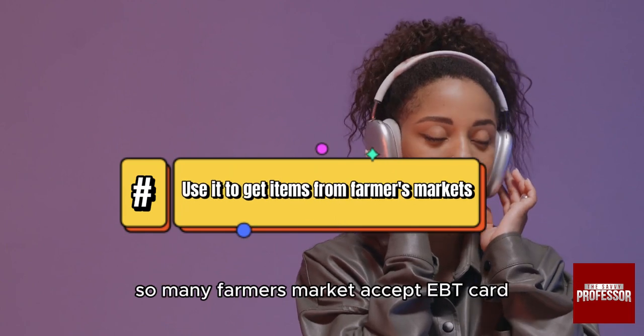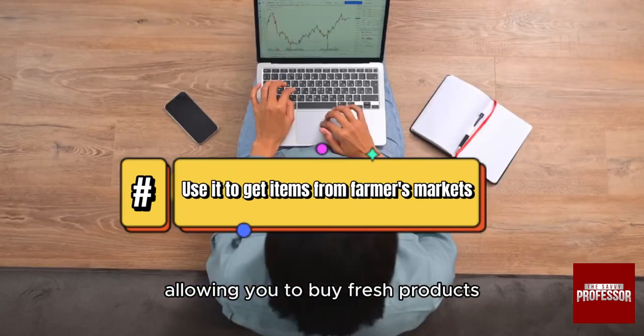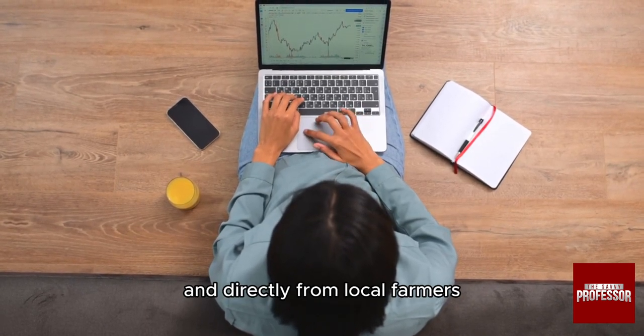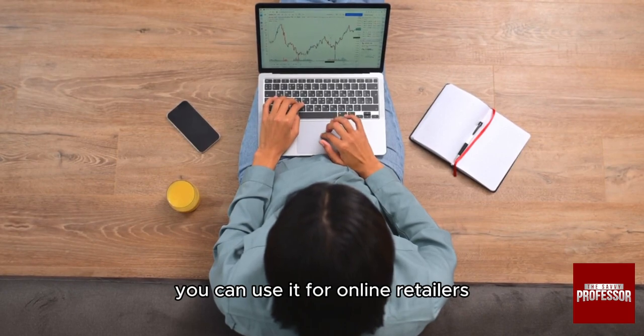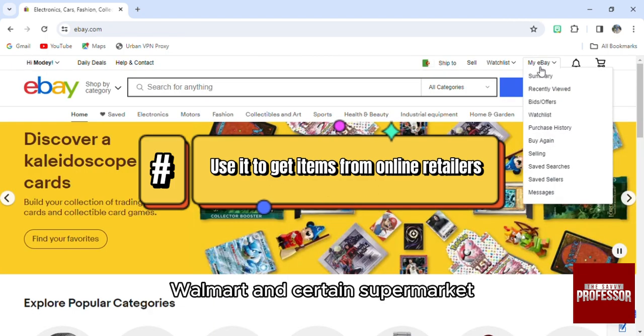You can also use your EBT card at farmer's markets. Many farmers markets accept EBT cards, allowing you to buy fresh produce directly from local farmers. Additionally, some online grocery stores and retailers like Amazon, Walmart, and certain supermarket chains accept EBT for food purchases online.